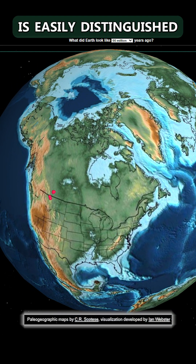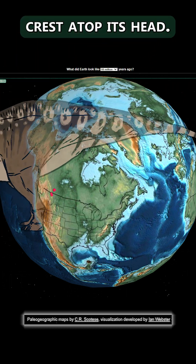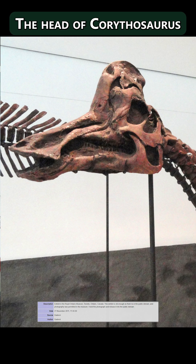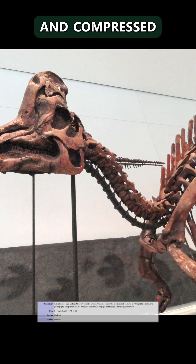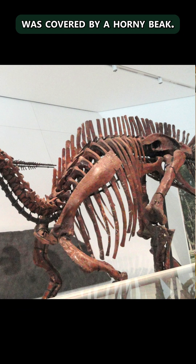The duckbill Corythosaurus is easily distinguished by the feature for which it was named: the helmet-like crest atop its head. The head of Corythosaurus is high, narrow, and compressed from side to side. The front of the mouth was covered by a horny beak.